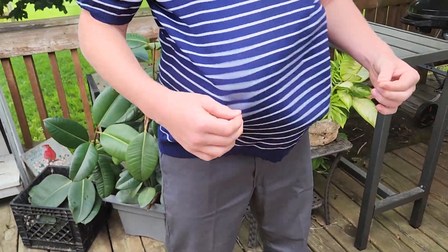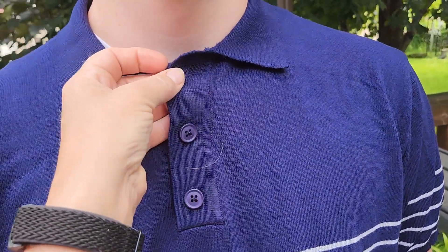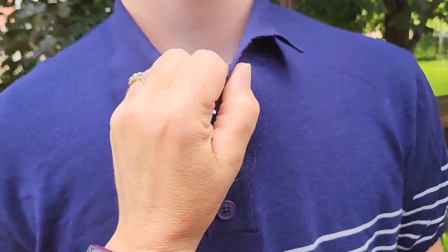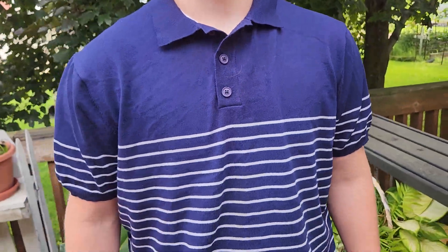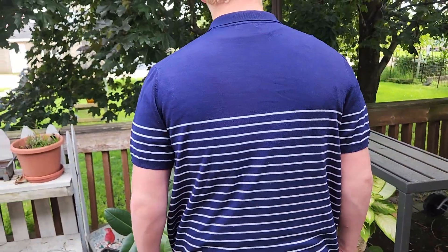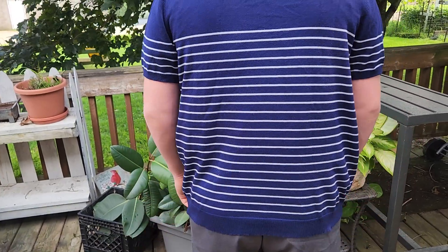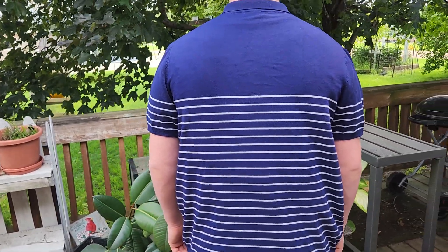tuck this in — it can just be on its own. You do have the three buttons on top, and the collar has a little bit of stretch to it for those with a bigger neck who might be looking for that type of shirt. I really like the design, and I think it would be a fun shirt to have for dressier occasions.